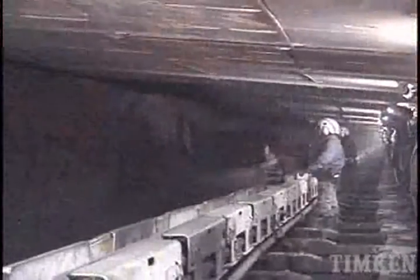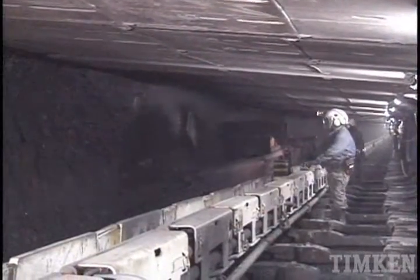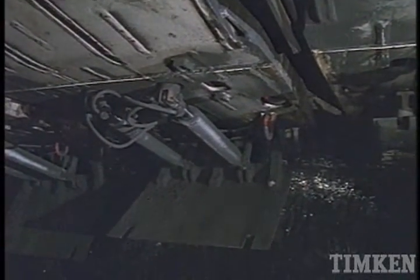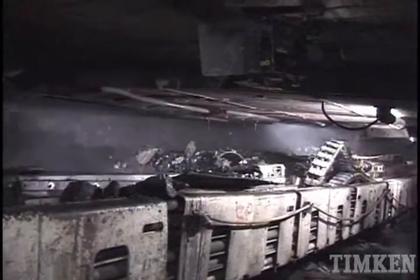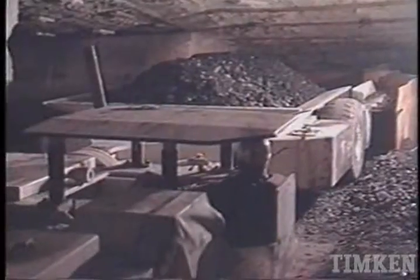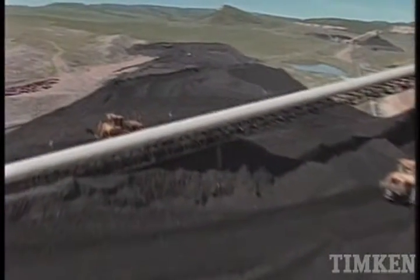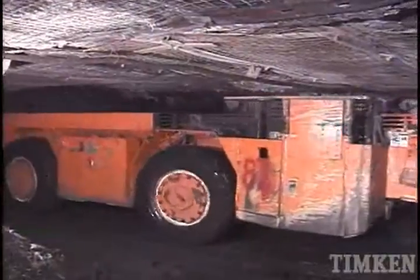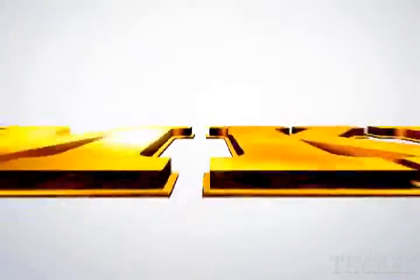While Timken bearings really shine in tough continuous mining and long wall shearer machines, you'll also find Timken products in other underground applications like conveyors and the wheels and traction drives of shuttle cars. Above and below ground, dependable Timken bearings keep the valuable coal moving out of the ground, around the clock, day after day.